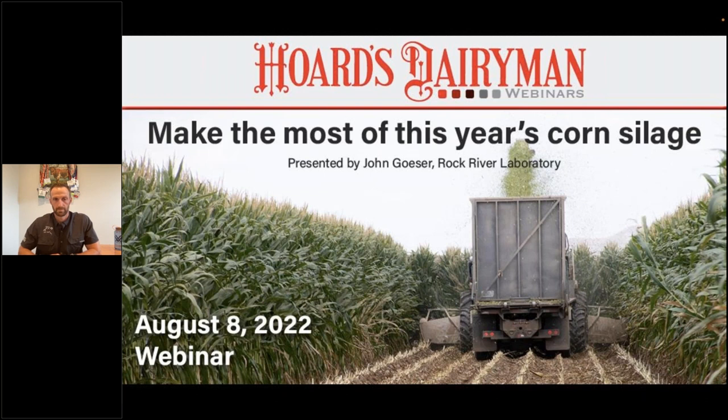Today we welcome John Gazer as our webinar presenter. John serves as the Animal Nutrition Director at Rock River Laboratory. He's also an Adjunct Assistant Professor in the Department of Animal and Dairy Science at the University of Wisconsin-Madison. John is also an Agribusiness Consultant for Cows Agree Consulting, LLC. Dr. Gazer grew up in the dairy industry, following in his father's footsteps by pursuing a career in dairy nutrition.